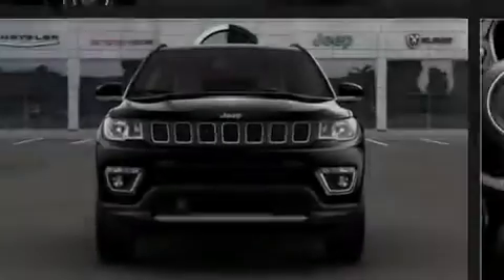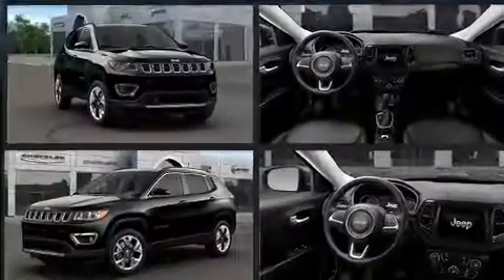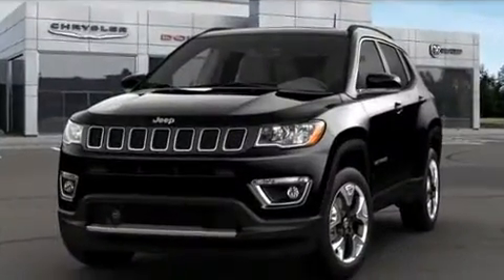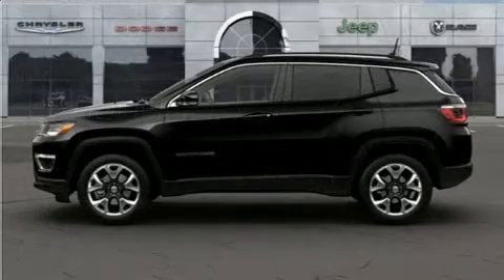Outstanding design defines the 2021 Jeep Compass. Under the hood, you'll find a four-cylinder engine with more than 170 horsepower. And for added security, Dynamic Stability Control supplements the drivetrain. Four-wheel drive allows you to go places you've only imagined.